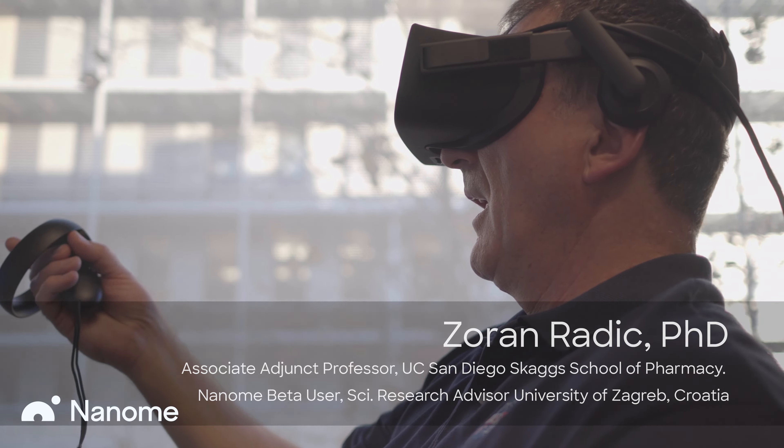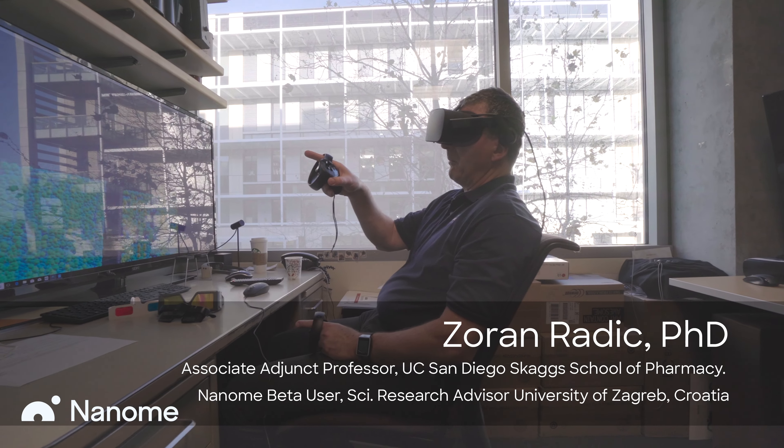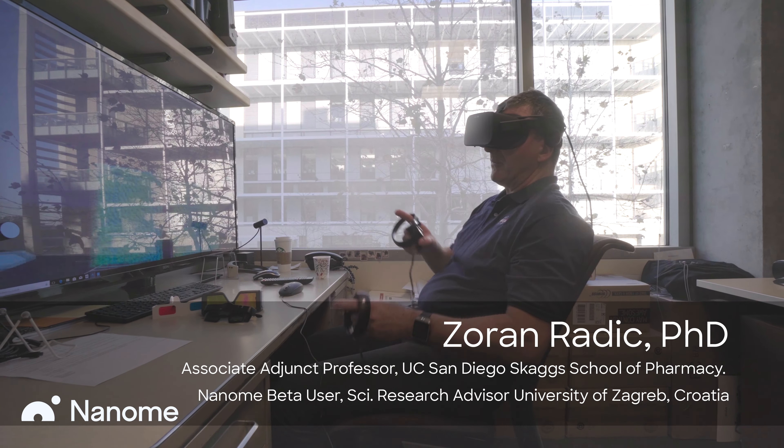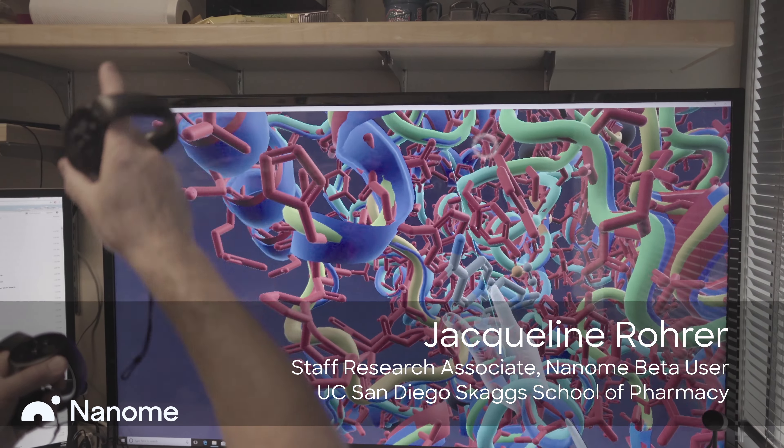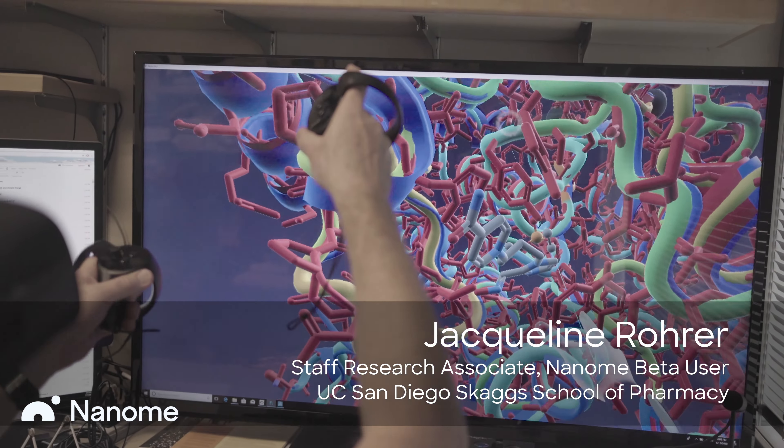When I noticed the field of virtual reality, I ran into Nanome, and with VR, one has the ability to step and walk into molecules, between molecules, manipulate molecules. I remember I wasn't manipulating the molecule — I was watching it, and I just thought, I never thought I could get inside of a protein. I was literally inside of the protein.